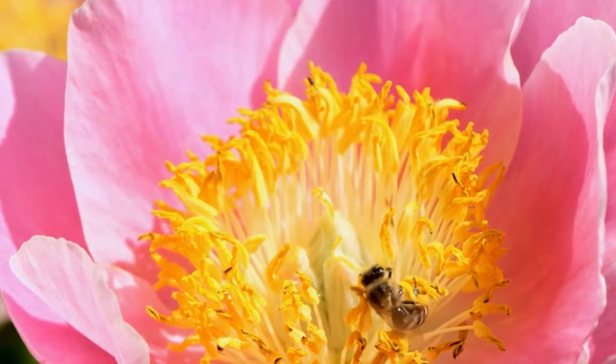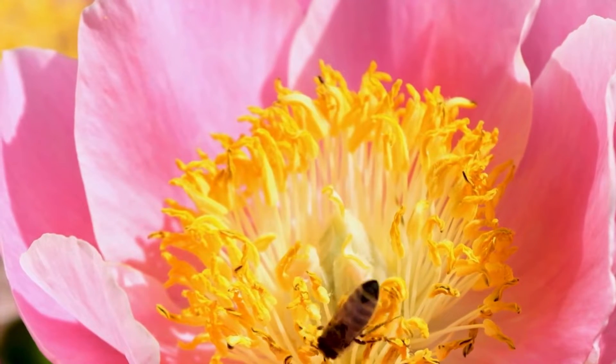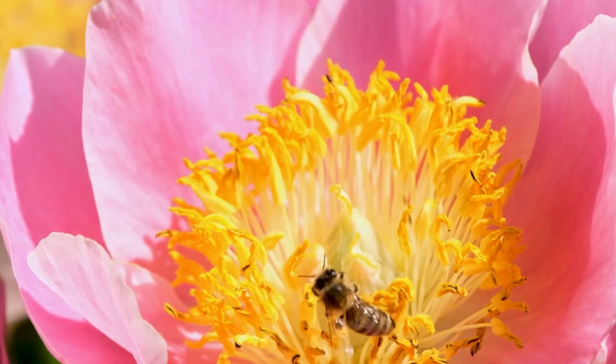Bees like sunny days. They prefer to fly and collect nectar when it's warm and sunny outside. Let's hunt for nectar together, bees, and sing a song.